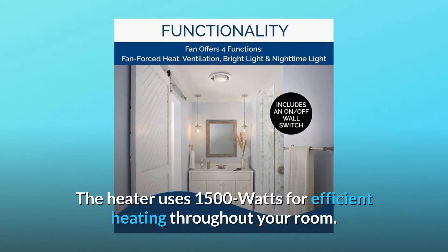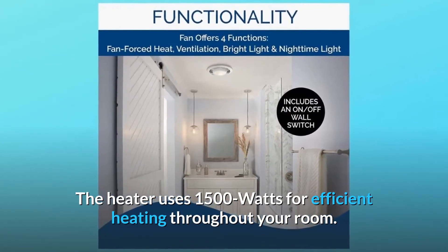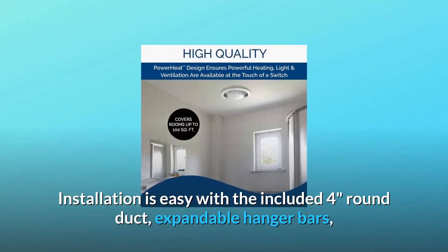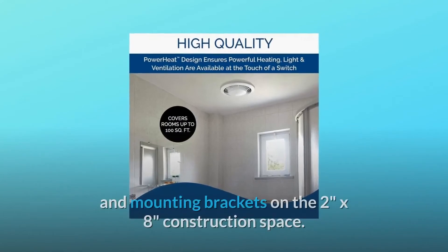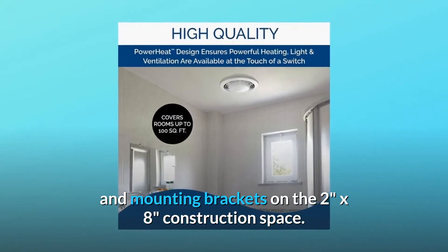The light uses a 100-watt incandescent bulb, not included, and a 7-watt nightlight for a warm glow for middle-of-the-night bathroom visits. The heater uses 1500 watts for efficient heating throughout your room.